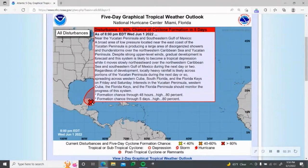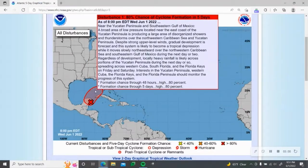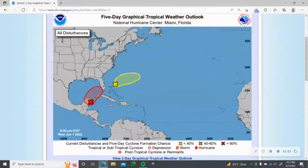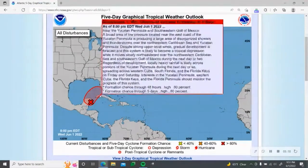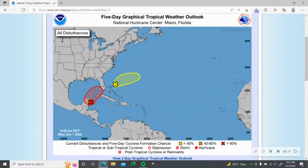Regardless of development, locally heavy rainfall is likely across portions of the Yucatan Peninsula during the next day or so, spreading across western Cuba, southern Florida, and the Florida Keys on Friday and Saturday. Interests in the Yucatan Peninsula, western Cuba, Florida Keys, and the Florida Peninsula should monitor the progress of this system. Regardless of formation, this is going to produce very heavy rainfalls — already producing heavy rainfalls in the Yucatan Peninsula, and expected to do the same in Cuba, the Florida Keys, and potentially the Bahamas.